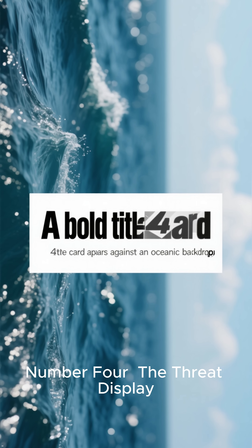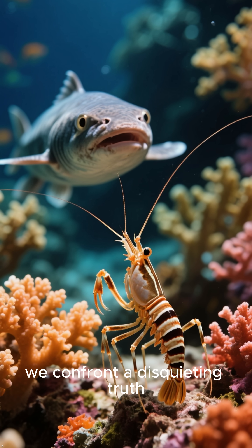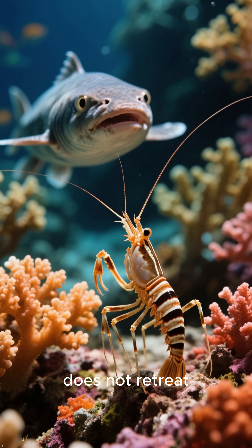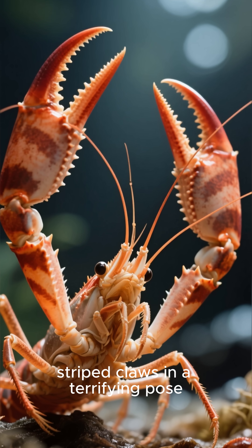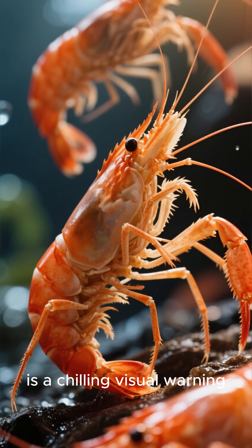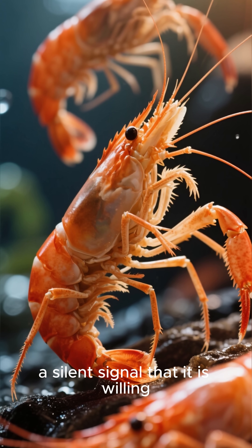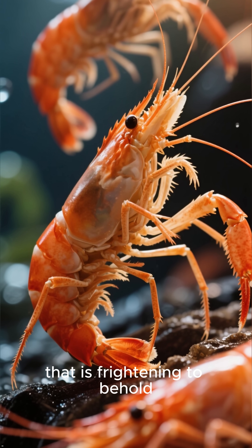Number 4: The Threat Display. Next, we confront a disquieting truth. When threatened, the coral-banded shrimp does not retreat. Instead, it will extend its large striped claws in a terrifying pose. This threat display is a chilling visual warning to any potential predator — a silent signal that it is willing to fight back with an unyielding determination that is frightening to behold.